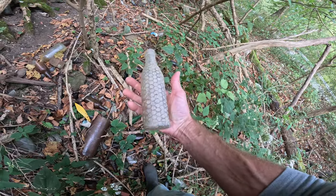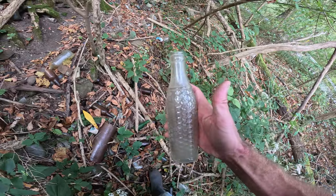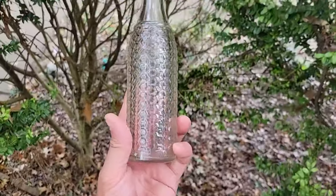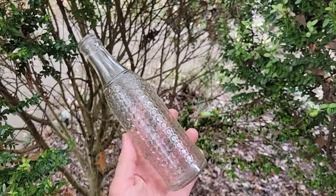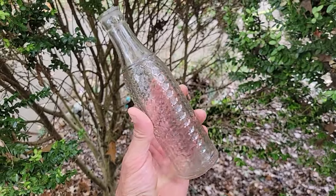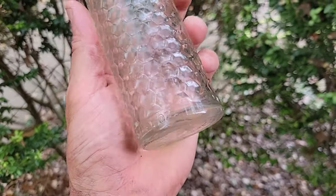I'd say this goes for 30 bucks in the antique store in Marietta. That's a nice bottle — let's hope it's not cracked. It's from the 1930s. It looks a lot better cleaned up — it's just a beautiful bottle. You see why they wanted $38.50 for that in an antique store in Marietta. It says 'minimum contents seven fluid ounces.'